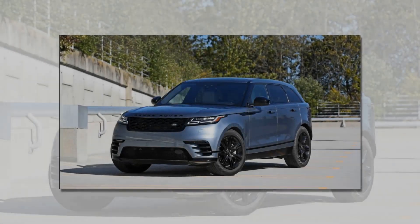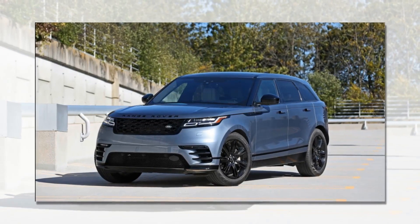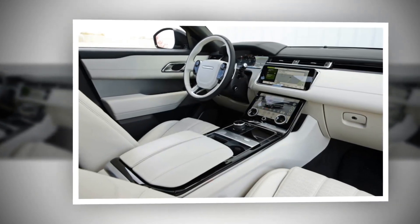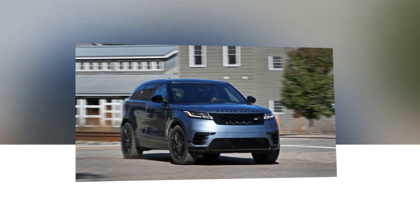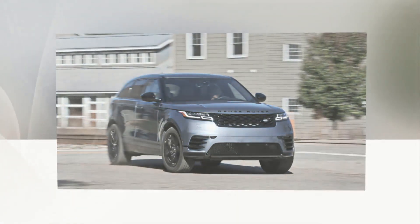These can be further combined with S, SE, and HSE trims depending on your first trim selection. Given the V6's graininess and the Velar's overall emphasis on style rather than performance, we'd stick with the gas turbo P250 and opt for the mid-level SE in R-Dynamic trim. That's a mouthful, but it nets buyers a decent mix of style and features for $61,095, including 20-inch wheels, leather interior, a 17-speaker 825-watt Meridian audio system, power liftgate, and navigation.